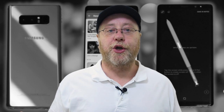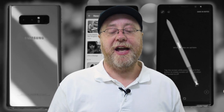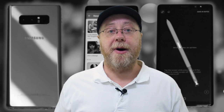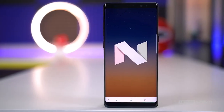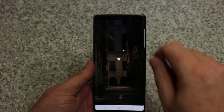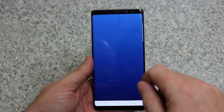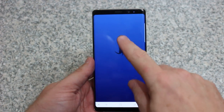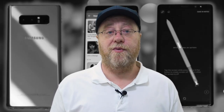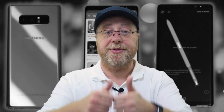People seem to complain about Samsung's update support, but I don't know why, because my Note 8 has been upgraded from Android 7 and is now running Android 8 Oreo. It's always getting security updates — at least once a month there's a security update coming through. I've been very happy with the software support Samsung has offered for the Note 8. It's running a recent version with the latest security patches. I think a thumbs up for Samsung for doing that.